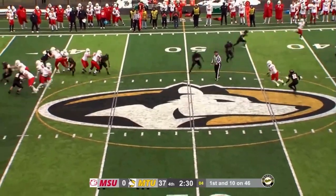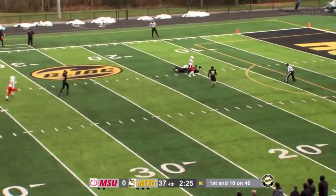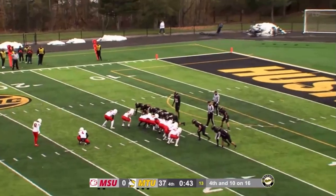Hanson wants to throw, steps up in the pocket. Here comes pressure — he guns it down the field. There is a receiver there who makes the completion around the 15-yard line. Great job by Ian.